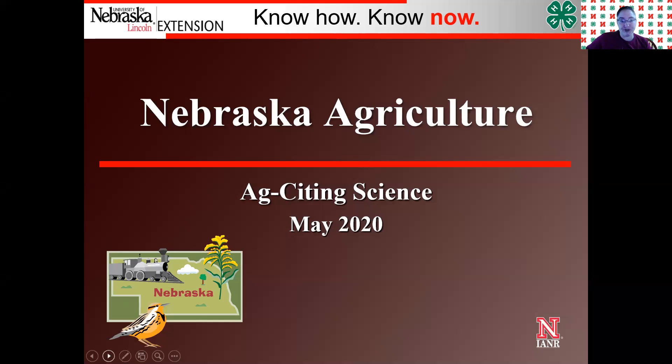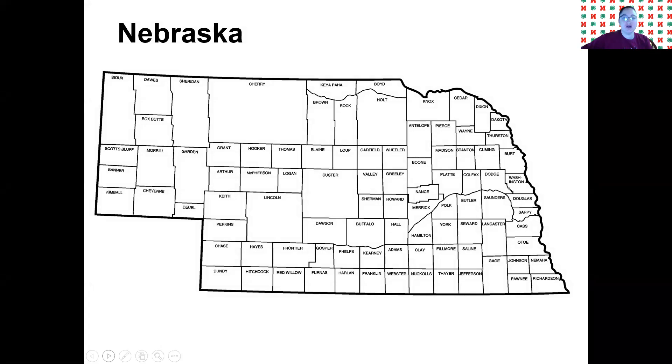We'll talk a little bit about Butler County agriculture too. So here we have a map of Nebraska. If you think about Nebraska in three parts, this would be Eastern Nebraska, Central Nebraska, and then the Western Panhandle. I want you guys to take a look at this map and see if you can find Butler County. So Butler County is right here between Saunders and Polk. Lancaster, where Lincoln is, is located to our southeast, and Omaha is located in Douglas County, which is directly to our east.